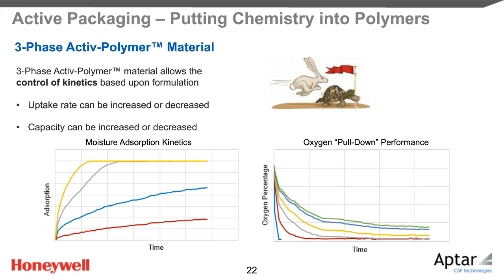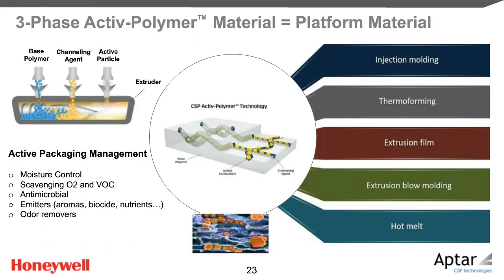Relative to oxygen, we modulate the rate by using more or less oxygen scavenging active film material. However, unlike moisture, faster is always better for oxygen. Another exciting aspect of the three-phase polymer technology is the many ways it can be processed to meet different needs. We have injection-molded active polymer material, thermoformed it, extruded it, blow-molded it, and even made hot melt out of it. We currently have commercialized injection molding and extruded film with our active polymer materials.